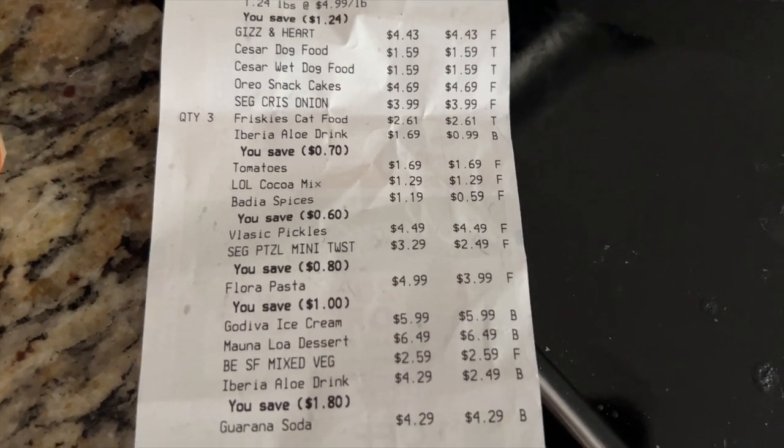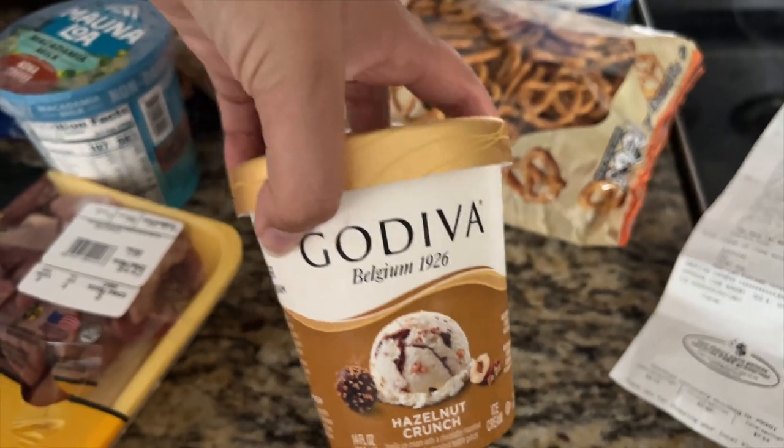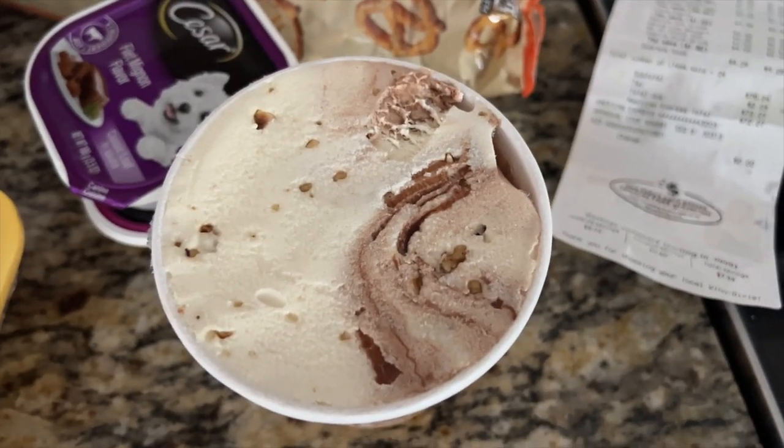Go Diva ice cream: $5.99 — this one is hazelnut crunch. I am so excited for this, I've never seen Go Diva ice cream. Let's try it — I can see some nuts in there. That is so good! This has to be one of the best ice creams I've ever had. It's so creamy, it literally tastes like chocolate filling. This is dangerous — okay, stop eating now.